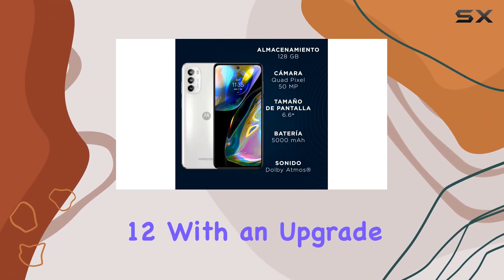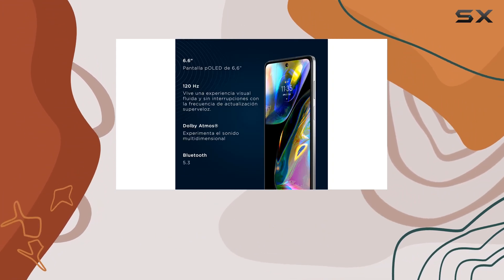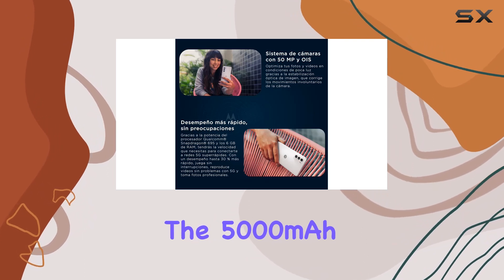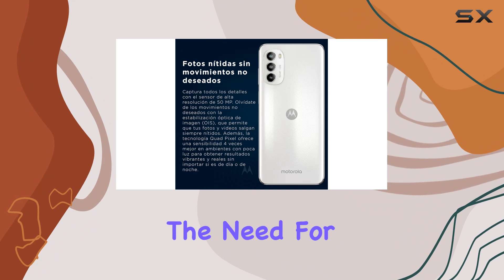Running on Android 12, with an upgrade to Android 13 on the horizon, the software experience is intuitive and user-friendly. The 5000mAh battery ensures all-day usage, keeping you powered up without the need for frequent charges.